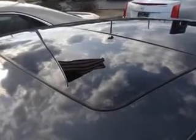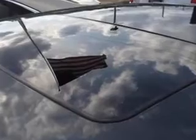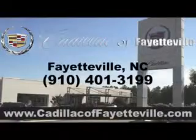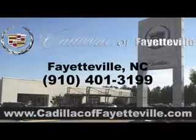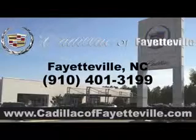Enjoy the drive and have peace of mind in this 2014 Cadillac ATS. See us at Cadillac of Fayetteville today, or visit us 24/7 at cadillacoffayetteville.com.